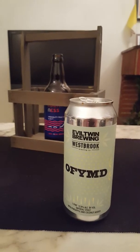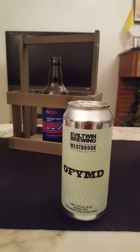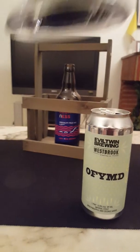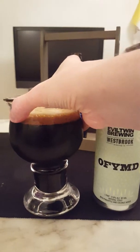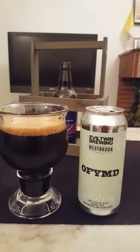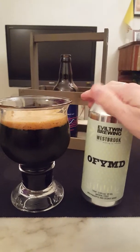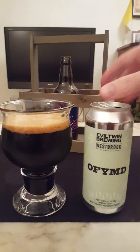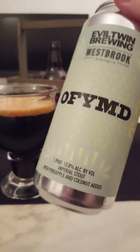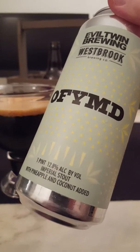Oh my goodness me, I'm drinking liquid silk! There comes the booze. So, OFYMD from Evil Twin — pineapple and coconut added.